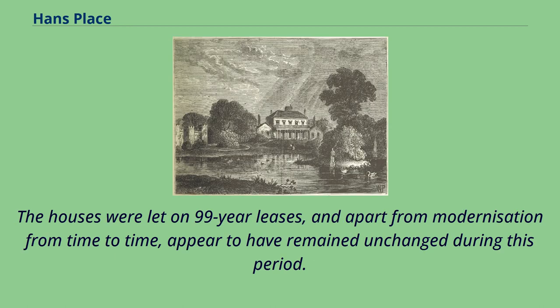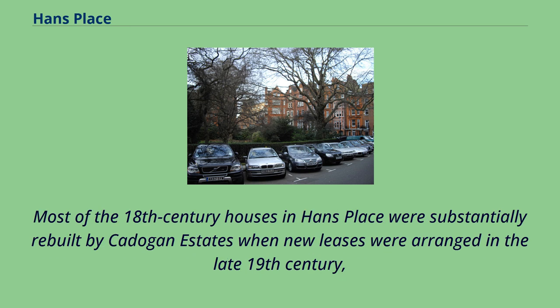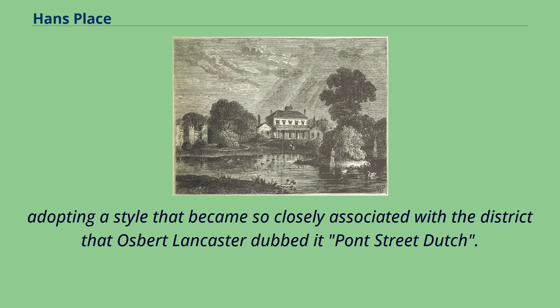The houses were let on 99-year leases, and apart from modernization from time to time, appear to have remained unchanged during this period. The 1862 Ordnance Survey, for example, shows that none of the houses had been extended over the gardens, and annual directories record good tenancies with no obvious gaps during which major works might have been undertaken. Most of the 18th-century houses in Hans Place were substantially rebuilt by Cadogan Estates when new leases were arranged in the late 19th century, adopting a style that became so closely associated with the district that Osbert Lancaster dubbed it 'Pont Street Dutch.'